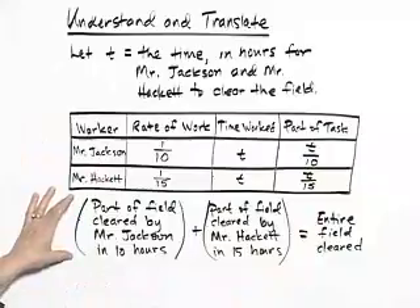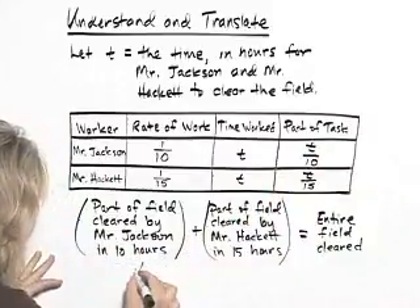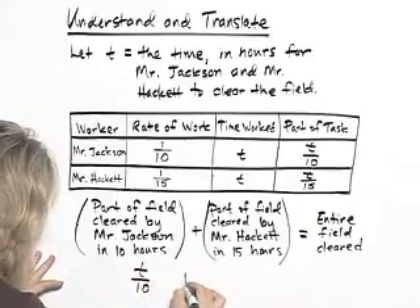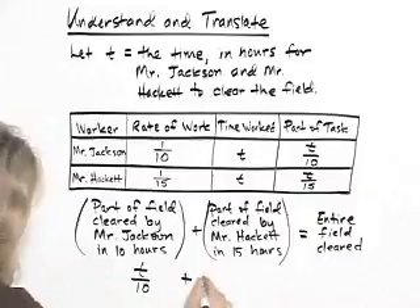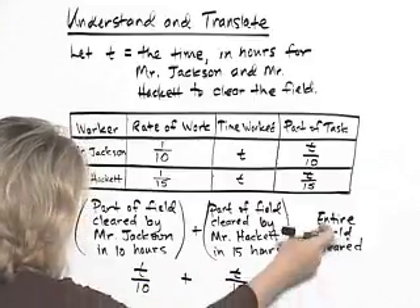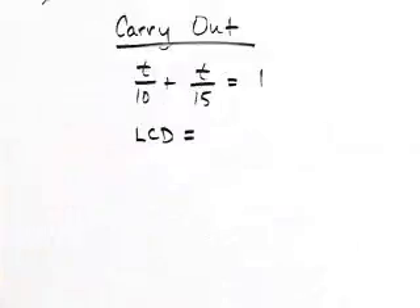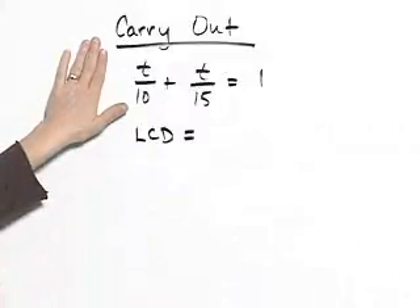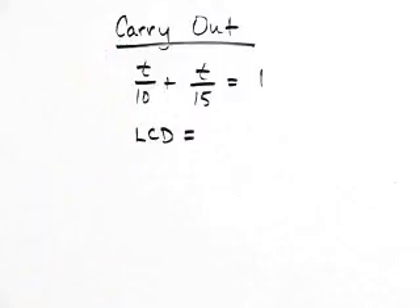So the part of the field cleared by Mr. Jackson is T over ten, plus the part of the field cleared by Mr. Hackett is T over fifteen. The entire field cleared equals one. The second step of the problem is to carry out, and that is to solve this equation that we found in the first step.